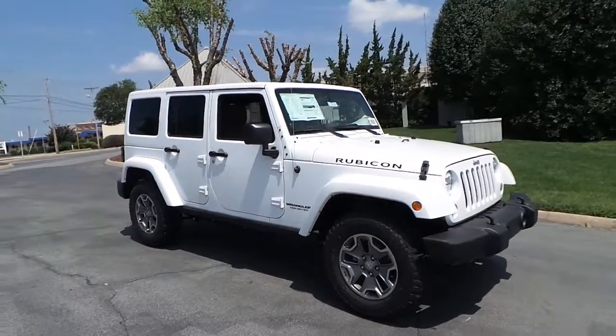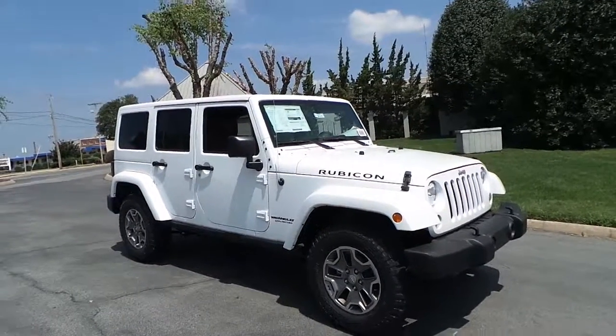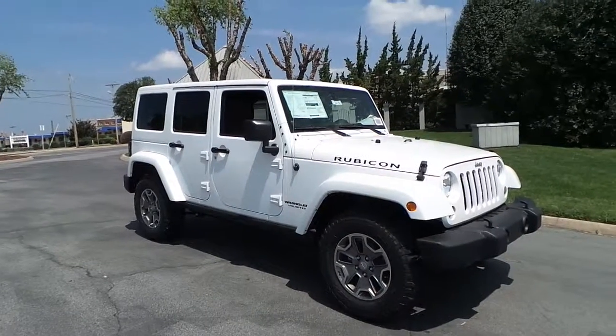So come on out to Ilderton Dodge Chrysler Jeep where you'll get the best deal in town and great prices. Come on out and test drive this all-new 2014 Jeep Wrangler Unlimited Rubicon.